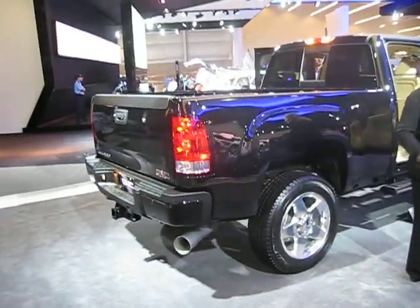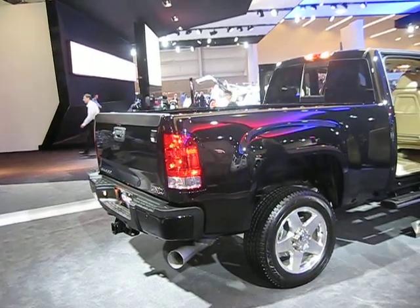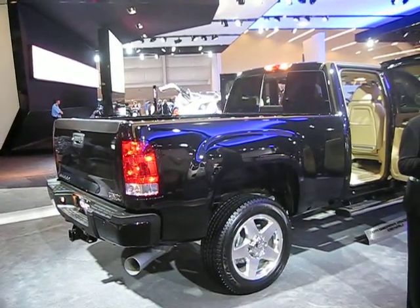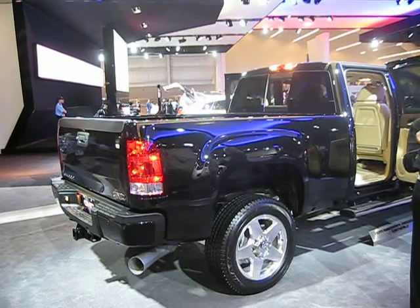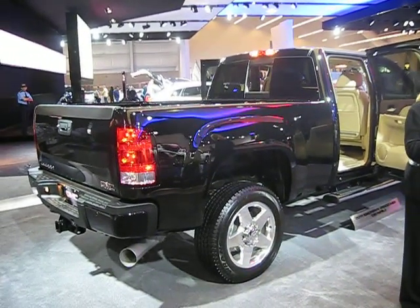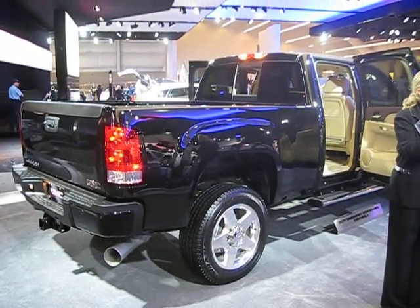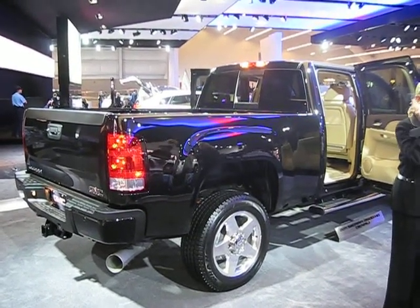Where's the power? It's up front — a 6.6-liter Duramax turbo diesel with an Allison 1000 six-speed transmission. We're talking about 765 pound-feet of torque. I drove one of these in September back in Chicago, and nobody was in front of me because it just jumped.